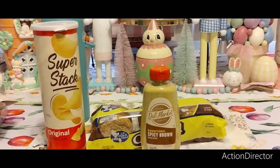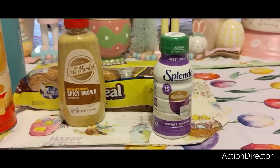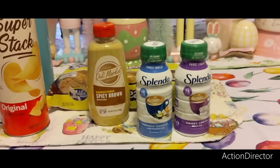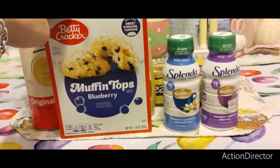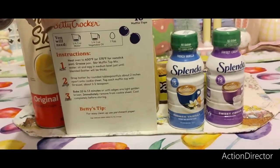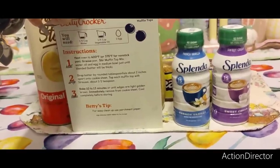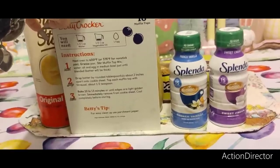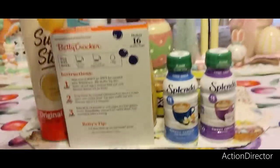I also bought Splenda creamers in sweet cream and French vanilla — I'll let you know how I like them. And I wanted to bake these blueberry muffin tops today — they include a sweet streusel topping and you just need one egg, a quarter cup of vegetable oil, and water. 10 to 13 minutes. I have parchment paper, so I'll probably do this for the vlog too.